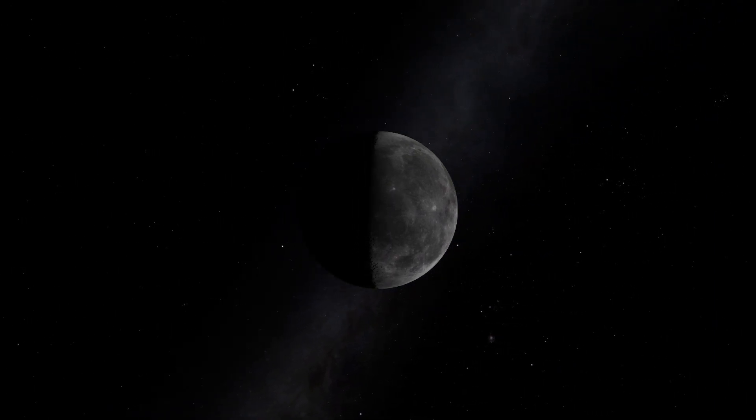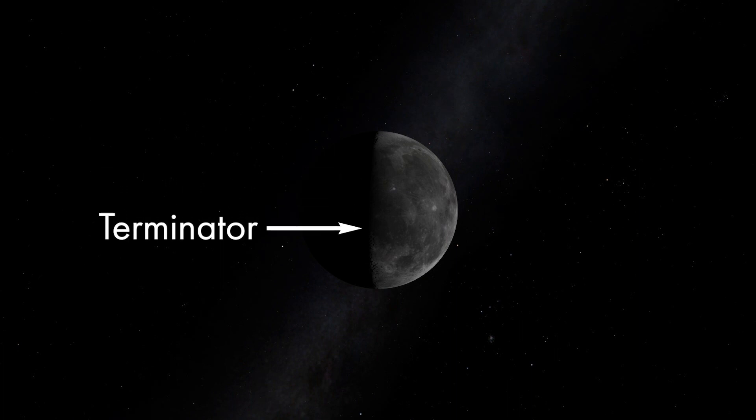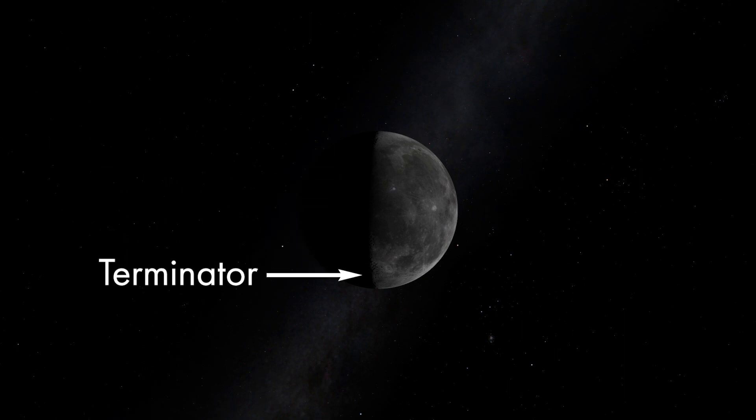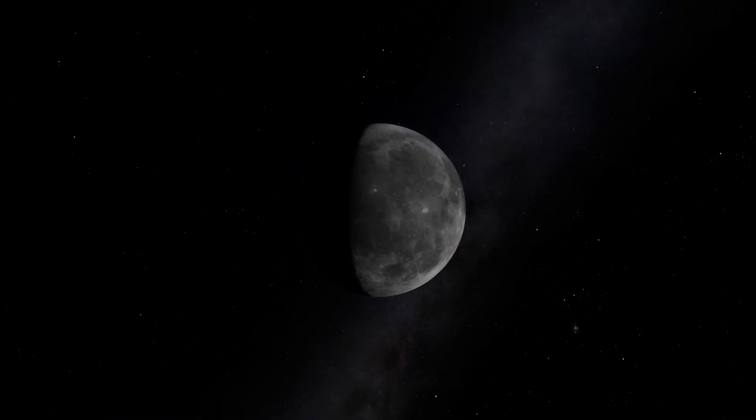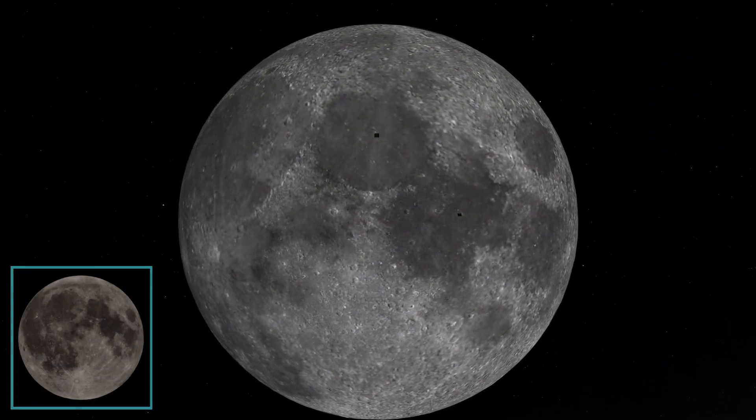The line that divides day from night is called the Terminator — awesome name. It's near the Terminator that the features of the lunar surface are most dramatic and interesting to explore. Through a telescope, the region near the Terminator will give the best views. Our planetarium software, however, gives better results when the Moon is fully lit.